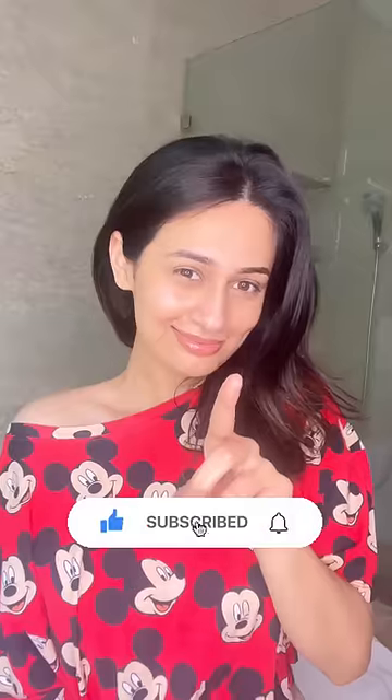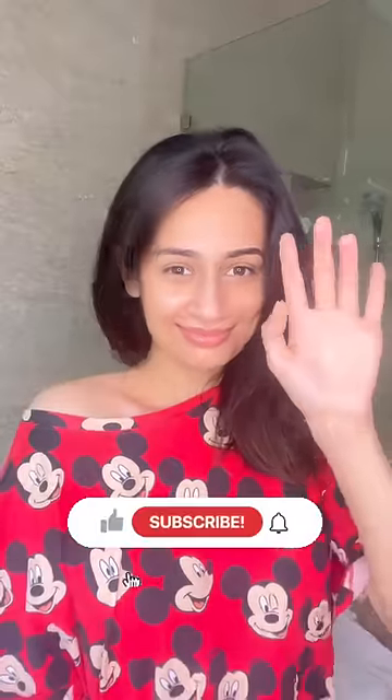And that's the end of the nighttime skincare routine. I hope you found this video useful and if you did, do subscribe to my channel and click the bell icon.